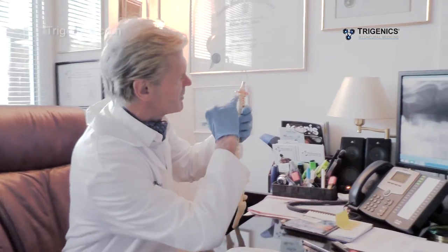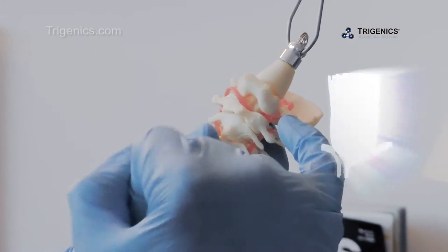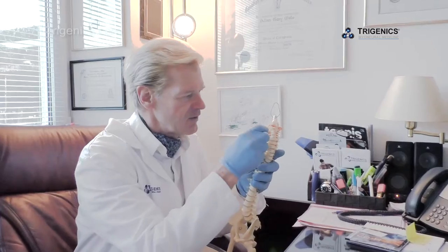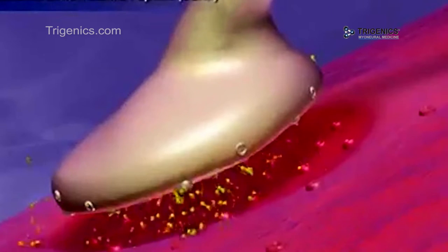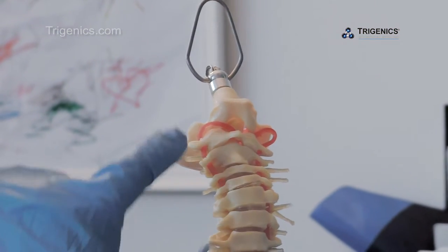That bone up at the base of the brain also accommodates the blood vessels that go right up into the brain. Those nerves get compressed, the blood vessels get compressed. Any time there's an excessive pull on the muscles in that direction, it causes more compression — immediately that will cause an irritation and constriction of the blood vessels.